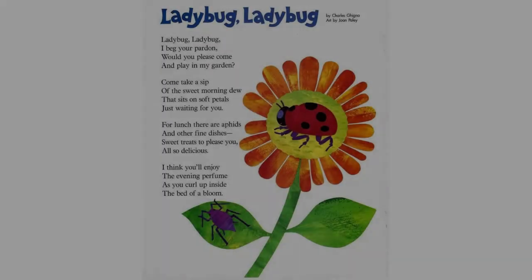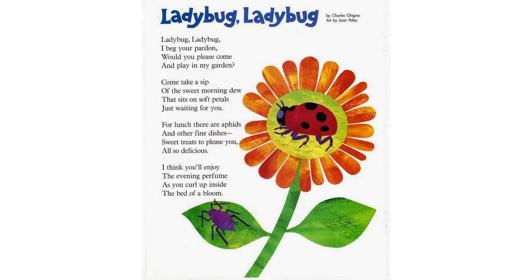Ladybug, Ladybug by Charles Gingner. Ladybug, Ladybug, I beg your pardon — would you please come and play in my garden? Come take a sip of the sweet morning dew that sits on soft petals just waiting for you. For lunch there are aphids and other fine dishes, sweet treats to please you, also delicious. I think you'll enjoy the evening perfume as you curl up inside the bed of a bloom.